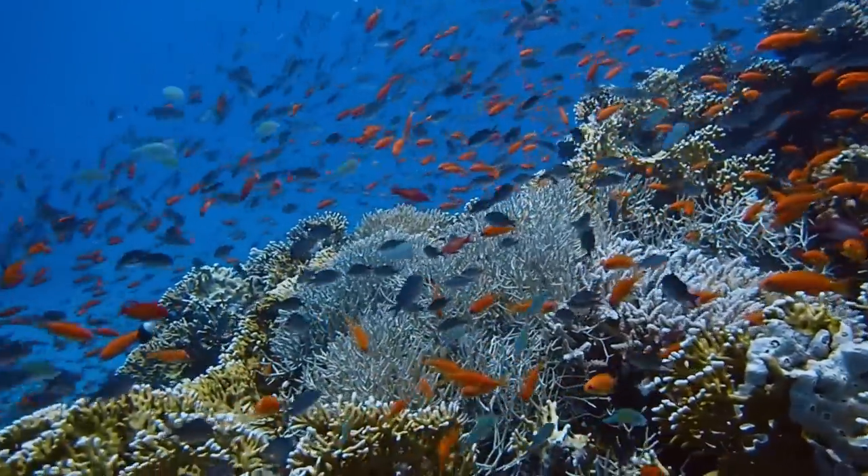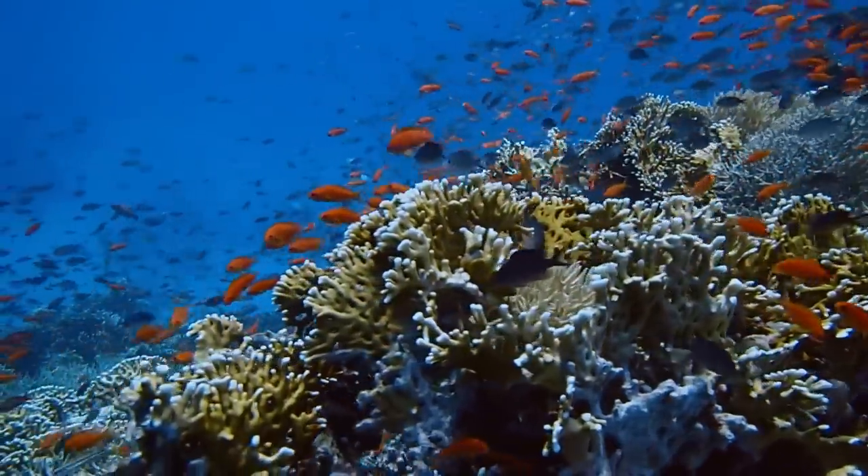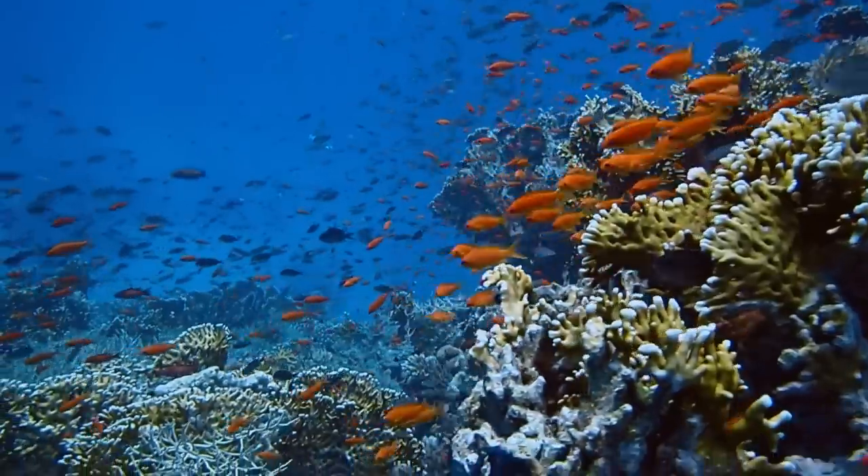New clothes, new sex — transforming fashion made by the Anthias on the reef.